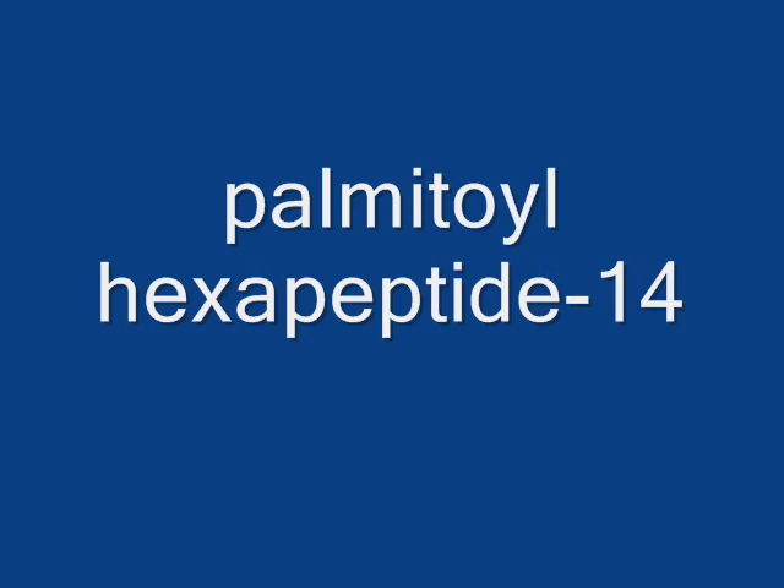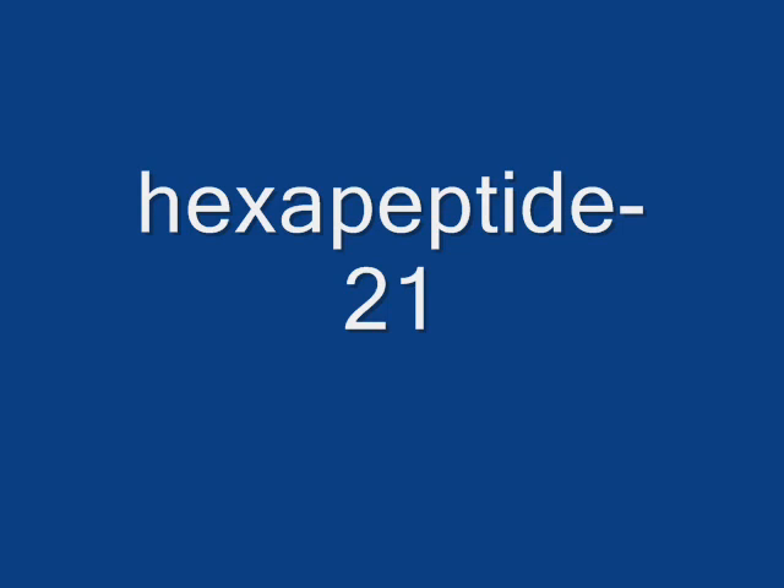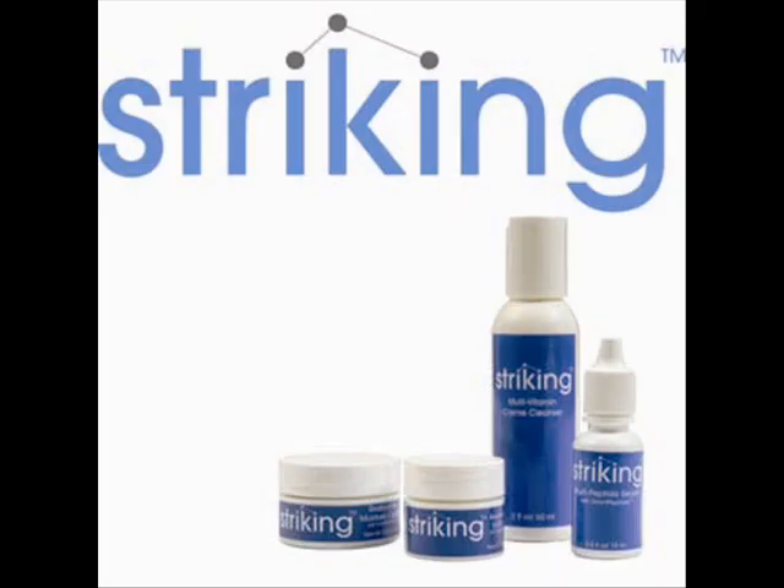Palmitoyl Hexapeptide-14 boosts collagen production, thereby reducing the appearance of wrinkles and increasing firmness of the skin. Hexapeptide-21 works to stimulate the skin's own natural repair and regeneration system. Tests have shown that this peptide controls visible signs of photoaging while calming the skin.